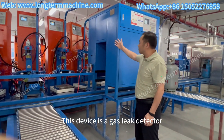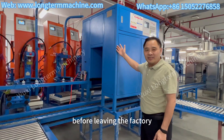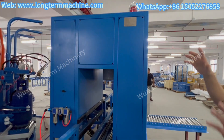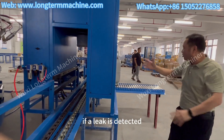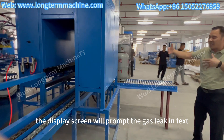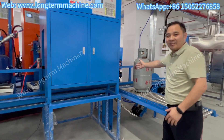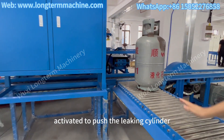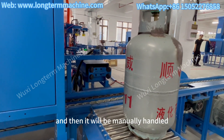This device is our gas leak detector. Every cylinder must be tested for leaks before leaving the factory. There is a detection probe inside and an audible and visual alarm on it. If a leak is detected, the display screen will prompt the gas leak in text and the sound and light alarm will activate. The bottle pushing mechanism will then be triggered to push the leaking cylinder out of the conveyor line to the discharge roller, where it will be manually handled.